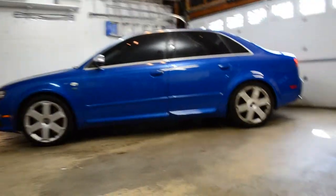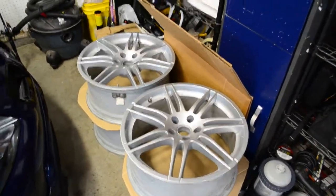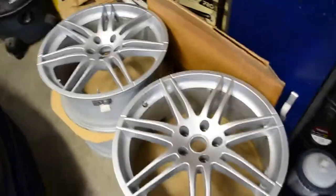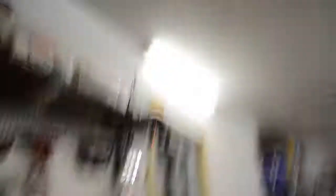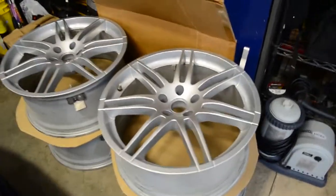There it is. What do you think it needs? I picked up some new wheels. Finally — I've had this car for like six months and it needs them bad. These things are butt ugly. So yeah, I picked these up. They're RS4 wheels — V7 RS4 wheels.